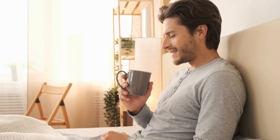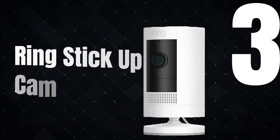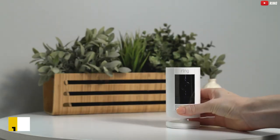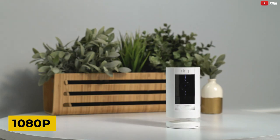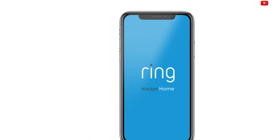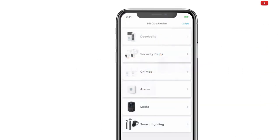Picture this: you're sipping on your morning coffee, and suddenly you get an alert — not just any alert, but one that tells you whether it's a person, a pet, or just your neighbor practicing his dance moves. The Ring Stick Up Cam plug-in is like the neighborhood watch on steroids. It's got a crisp 1080p resolution, weather-resistant power cord, and can even be powered by a solar panel if you're feeling eco-friendly. Plus, with Ring's Protect Basic plan, your recordings are safe and sound for up to 60 days.